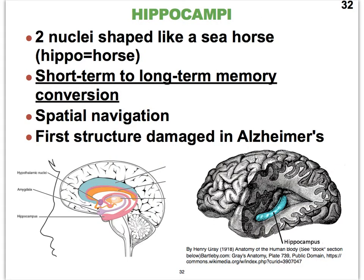The hippocampi are capable of converting short-term memory to long-term memory. This is really important because the first structure to be damaged in people who suffer from Alzheimer's is the hippocampus, and indeed those patients start to have problems with long-term memory. The hippocampus also plays a role in spatial navigation. It gets its name because it kind of looks like a little seahorse, and it is located in the very inferior portion of the frontal lobe.